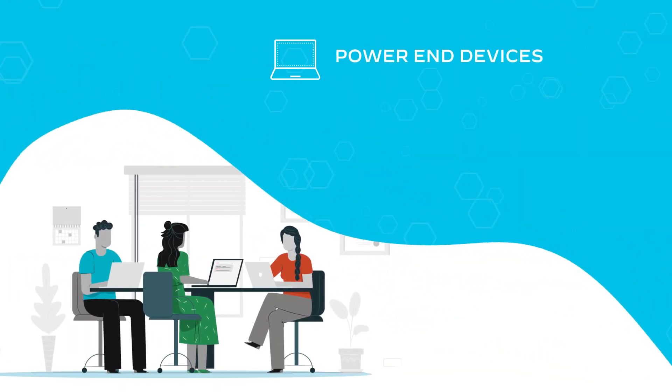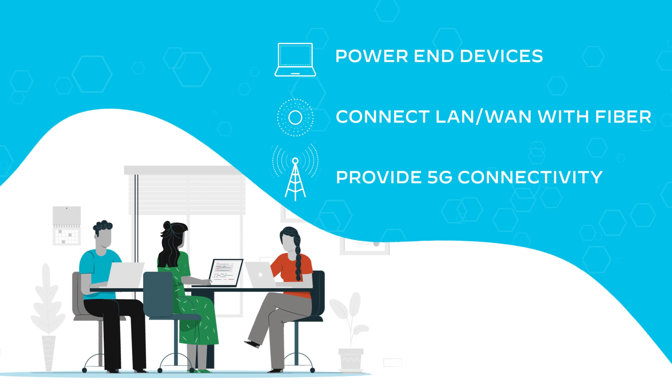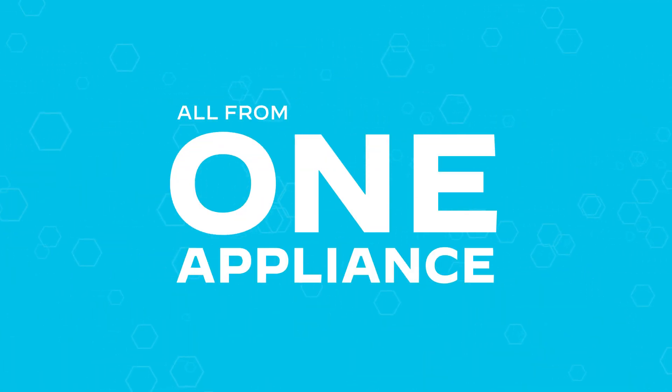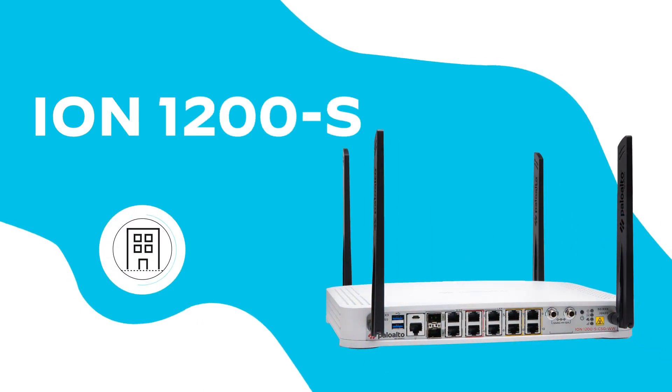Imagine being able to power your end devices within the branch, flexibly connect your LAN-WAN with fiber, and provide 5G connectivity for improved WAN availability — all from one appliance.